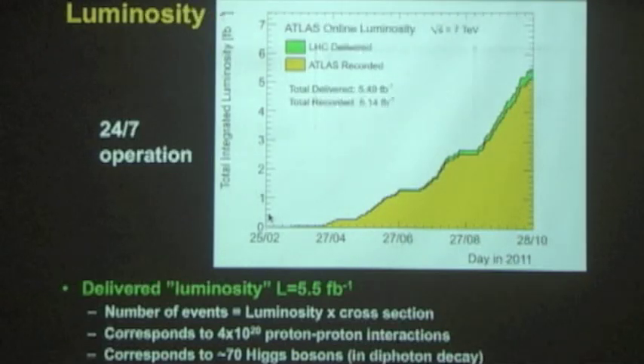I mentioned the unit inverse femtobarn — this is what we call luminosity, measuring how many proton-proton interactions there are. This plot shows how luminosity accumulated during last year in 24/7 operation. The 5.5 inverse femtobarn means we had 4×10²⁰ proton-proton interactions total, and 70 of those may have been Higgs bosons. So we have to filter those 70 out of those 4×10²⁰. That's my job.